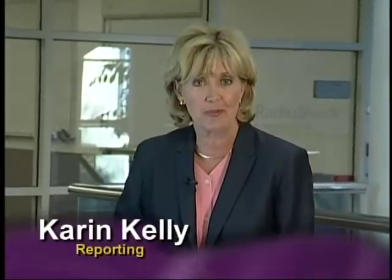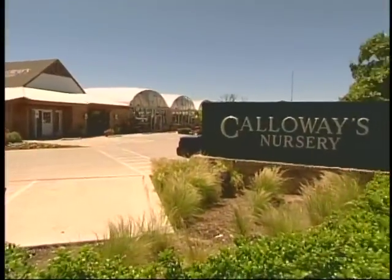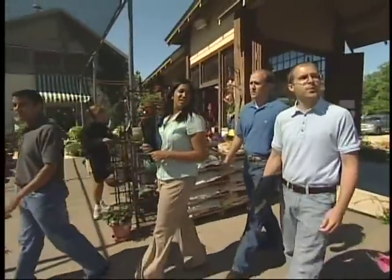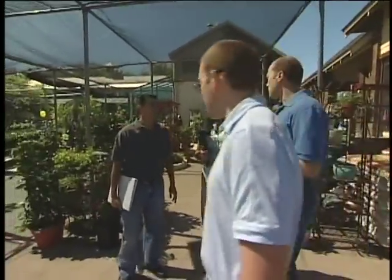The students spend some time in class, but most of their work takes place in the field. Each team presented its plan to the business it was linked to. In this case, a Fort Worth-based nursery, Calloway's, with 23 stores in Texas.